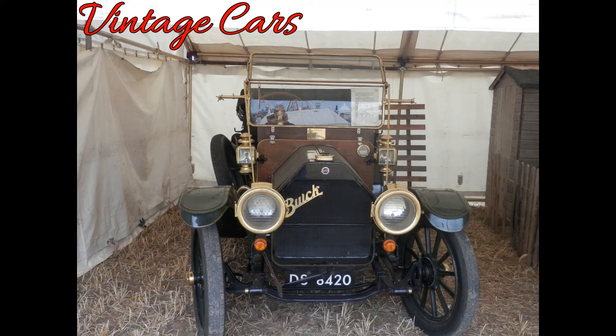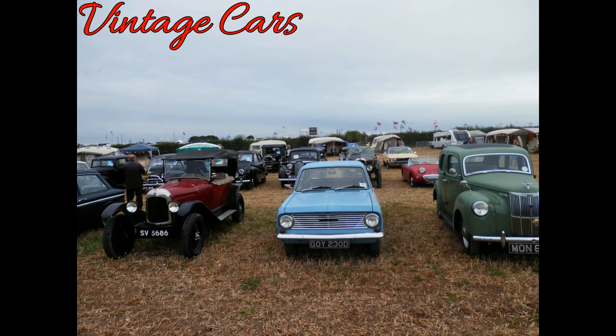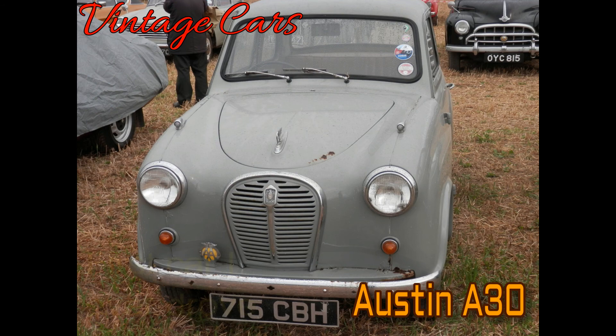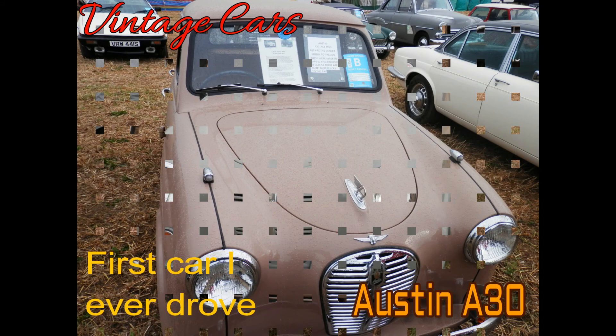The first section I decided to look around was the vintage car section. On screen there's an Austin A30, one of the very first cars I ever drove. My dad had one of these, as well as an Austin 10, an Austin Cambridge and a Commer Caravan.